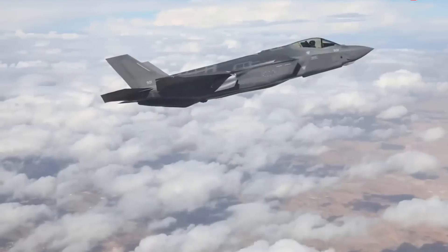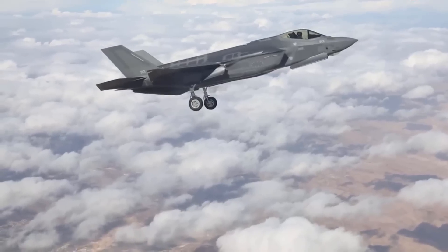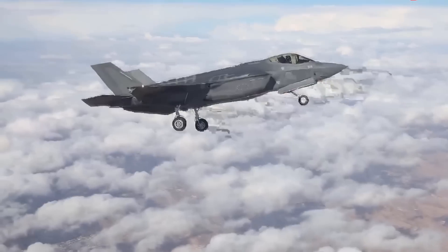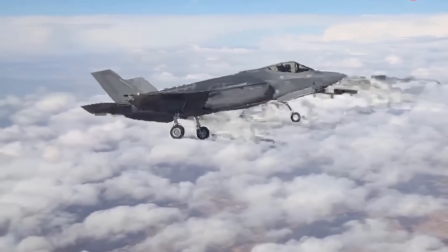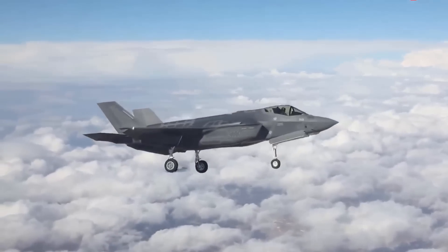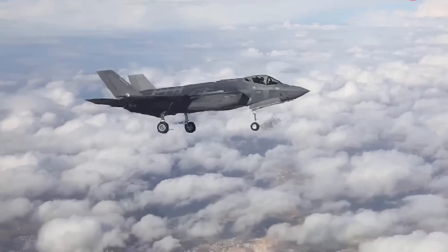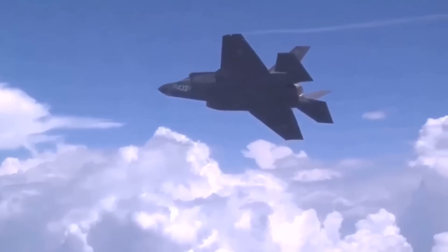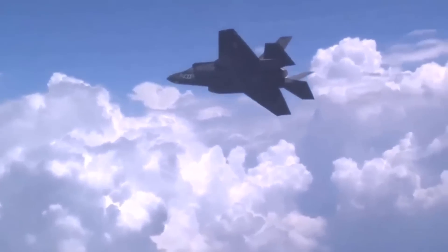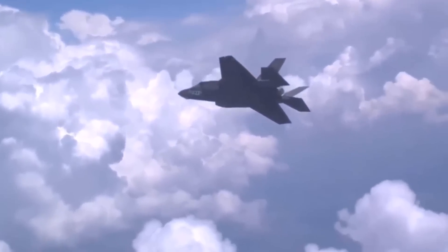The further the F-35I is from radar systems, the lower the chances of detection. Stealth aircraft are particularly effective when operating at ranges beyond 150 to 200 km, where the radar's ability to detect, track, and lock on diminishes significantly. In practice, this means that as the F-35I enters Iranian airspace, Iranian radar systems might detect intermittent signals or ghost images, but not enough to accurately identify or target the aircraft.